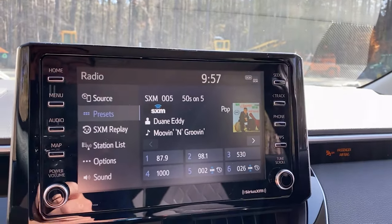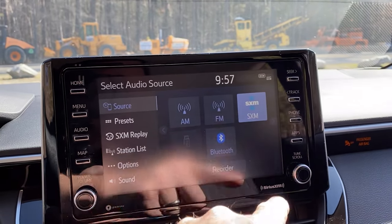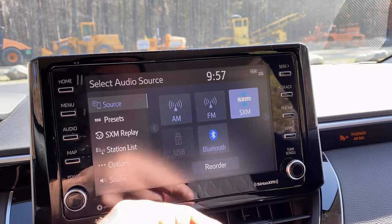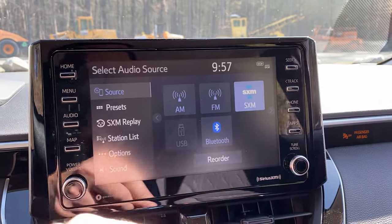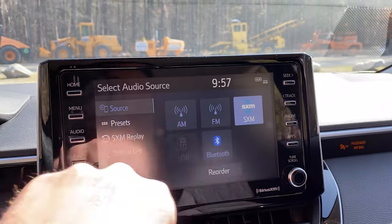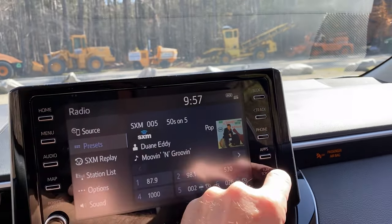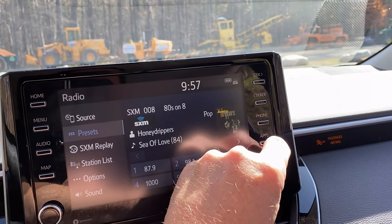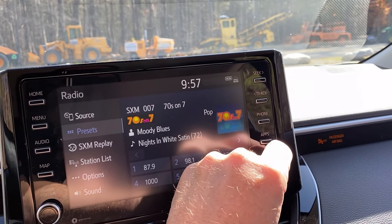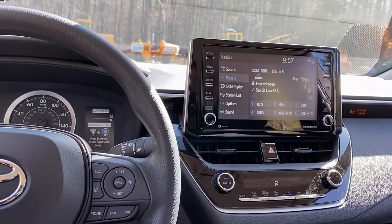We're going to use audio a lot. So we want source. You could choose AM, FM, Sirius XM, or Bluetooth, USB. Bluetooth is going to be whatever is on your phone. I choose Sirius XM right now. Go to presets — you can see where you are and you can move it this way. I like 80s on 8. I suggest channel 12 too — Pop Rocks is really good.